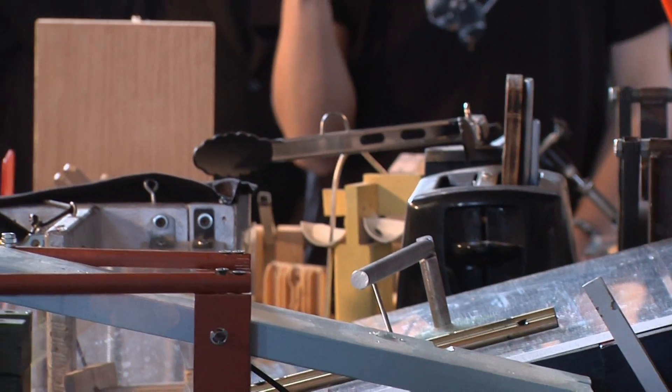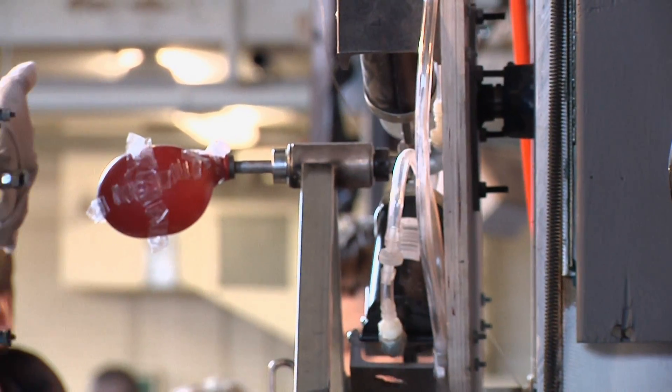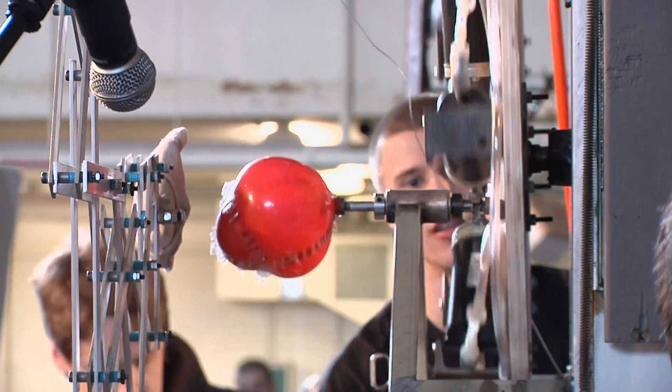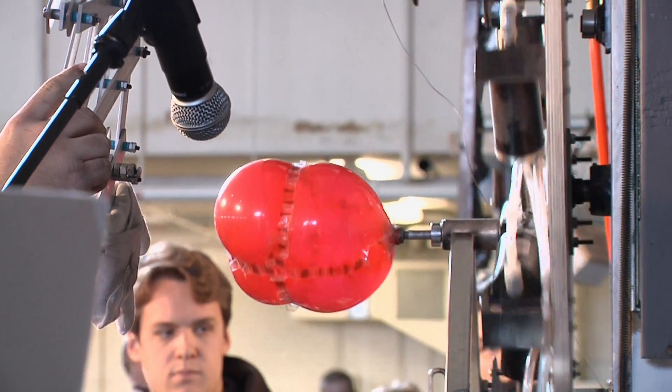It takes pretty much an entire school year, starting from September and finishing in February. From the Rube Goldberg machine contest, for Fast Track News, I'm Meredith Barrett.